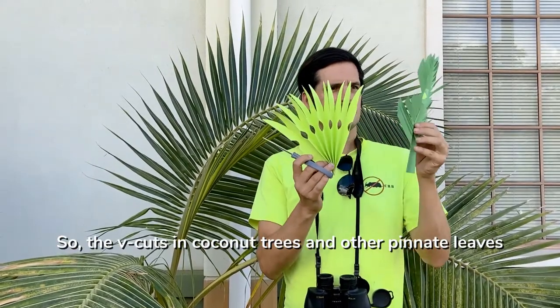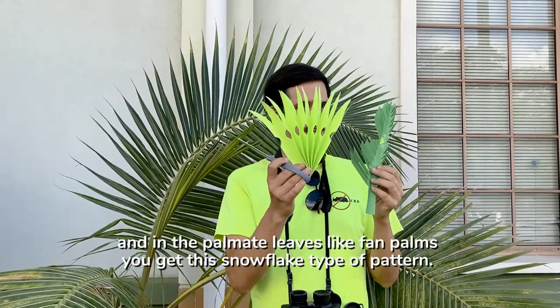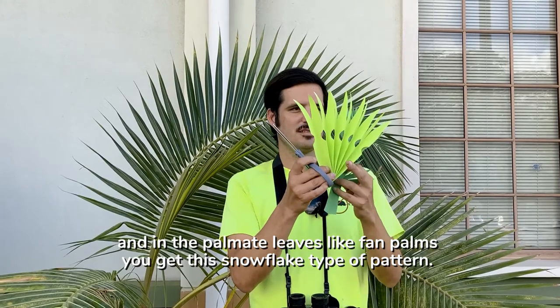So v-cuts in coconut trees and other pinnate leaves, and then on palmate leaves like fan palms, you get this snowflake type pattern.